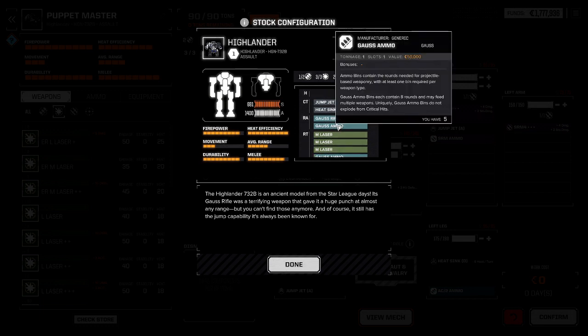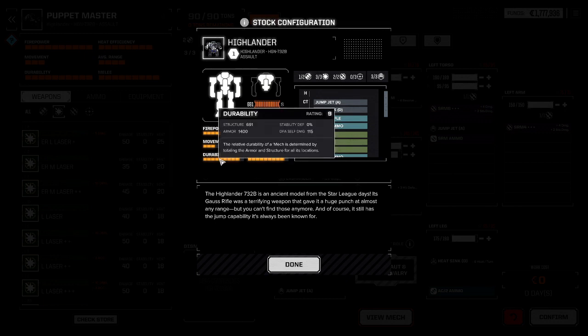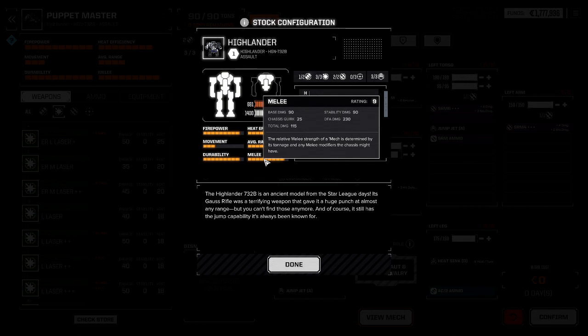302 points of damage using the stock 732B — at 270 meters. Average range is 250 meters, maximum range is 660 meters. The durability is rated at a 9. Structure is 691 points, with armor giving 1,400 overall. Mind you, if you do a Death From Above you will take 115 points of damage to yourself. If you get leg modifications you can mitigate some of that.